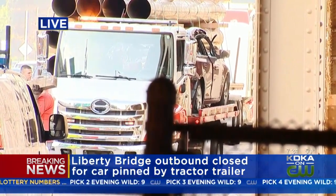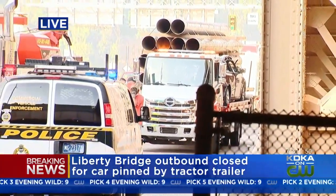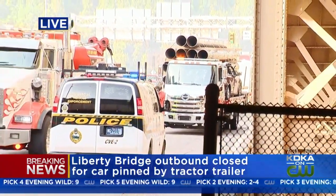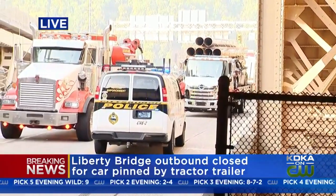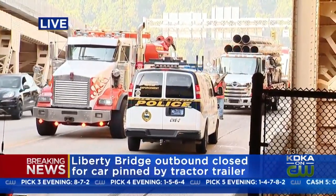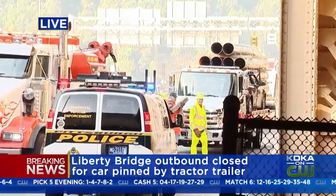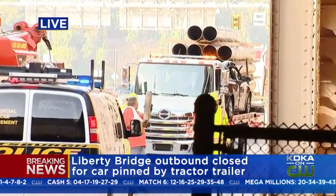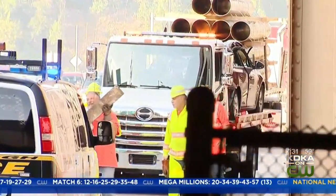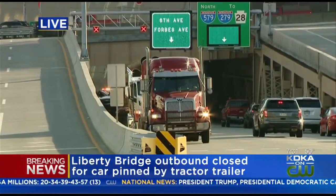What's not making progress right now is the traffic jam. We are just beyond the 579 on-off ramp onto the Liberty Bridge. Outbound traffic is at a standstill, as well as coming from the city. The only way to get onto the Liberty Bridge outbound is from the Boulevard of the Allies, but inbound it's open and crawling at this point.